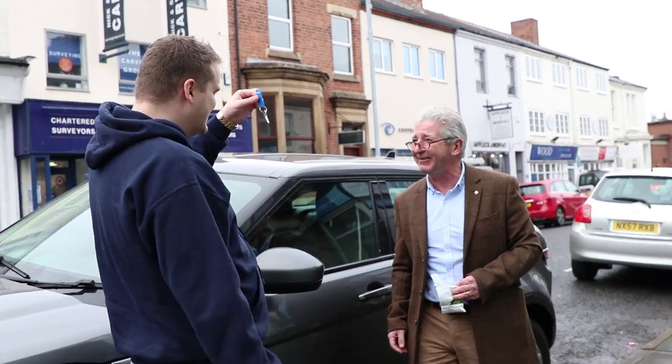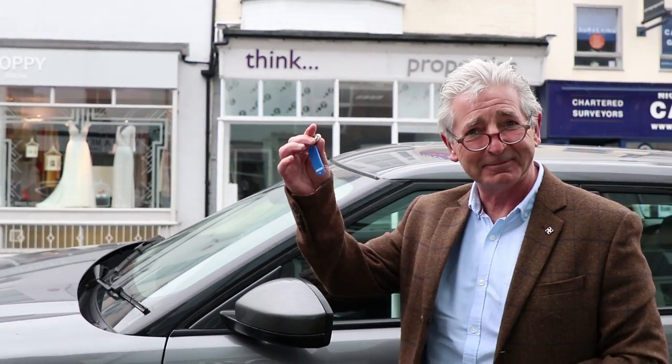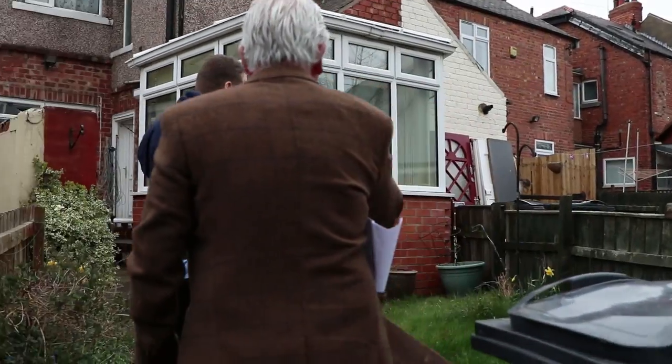They've said that the keys are in the property, so if we let ourselves in the back, we'll find probably a big book somewhere. So my plan was to buy the property, renovate it, and then refinance it. We call this buy, refurbish, refinance — which means that when you put your money in, you then later pull it out, keep hold of the property, rent it out, and just enjoy the monthly passive income.